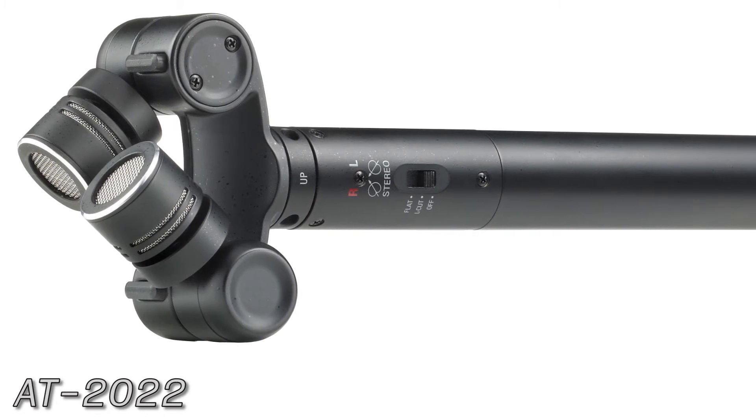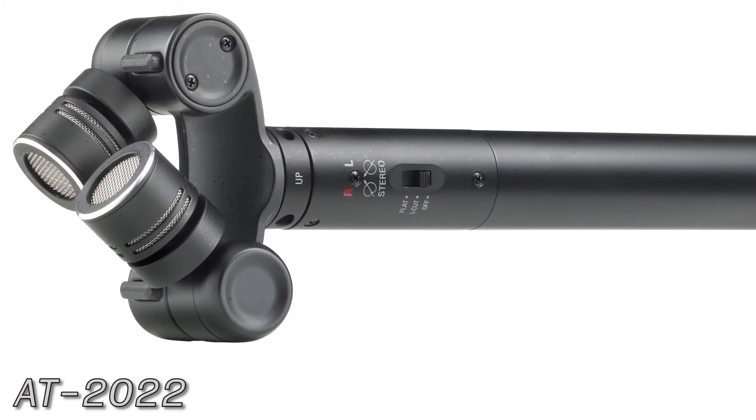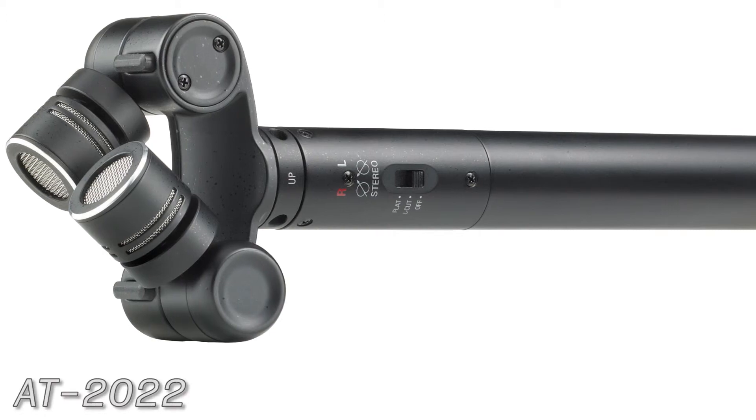The AT2022 also features the option of battery power. Check out some sample recordings in the description box below.